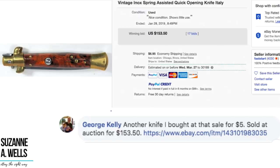George again with another knife, bought at a sale for $5 and sold at auction for $153.50. This auction ended January 28th, the other we looked at ended January 29th — so he made good money in a couple of days with these knives. For those of you interested, research knives because they are small but mighty and high profit.